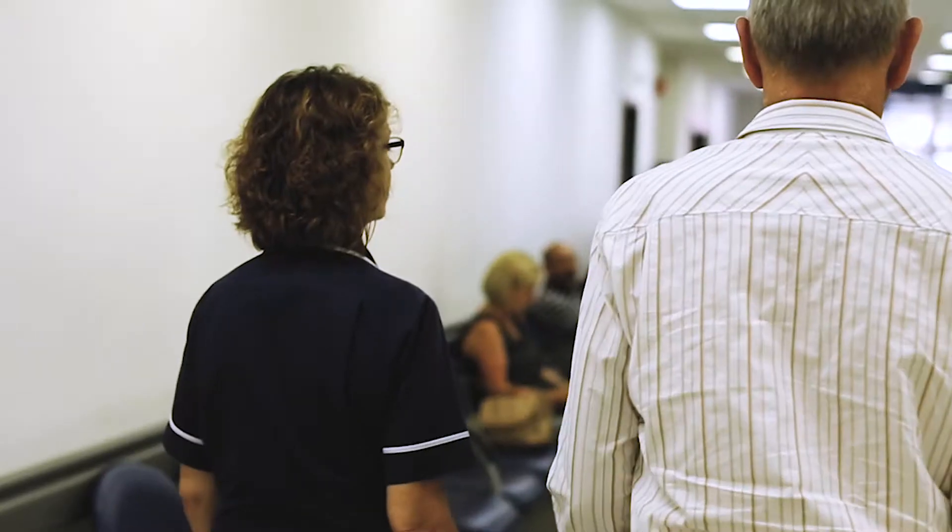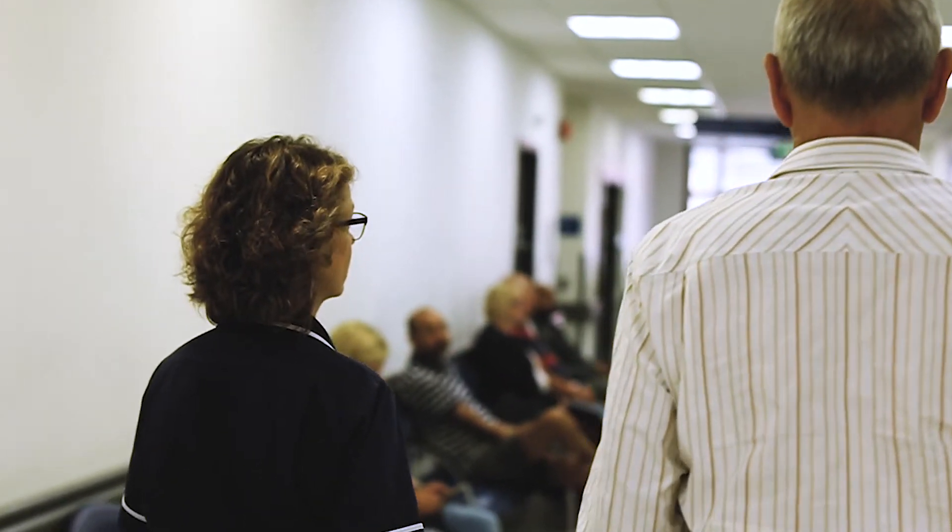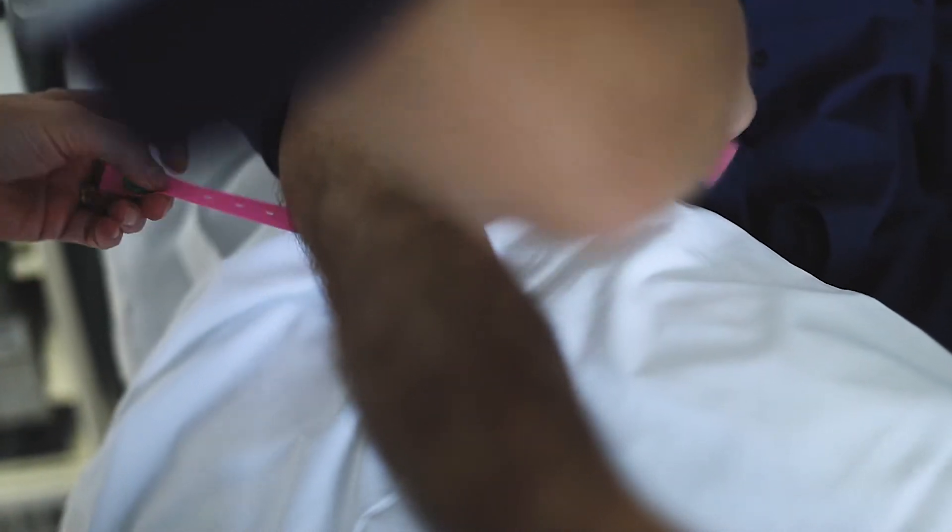Most myeloma treatment is delivered as an outpatient on the whole, so most of our treatments will be delivered on the chemotherapy suite or the day unit. You'll usually need to have some blood tests done just before the treatment — that may be on the day or a few days before. When you arrive on the chemotherapy suite or the day unit, you'll be met by the nurse who will have a chat to you, make sure you're okay, check your blood tests, and go through the process of the chemotherapy, and then you'll be given the chemotherapy.